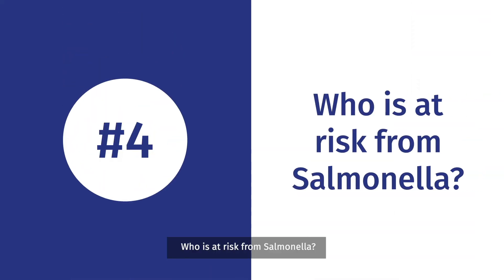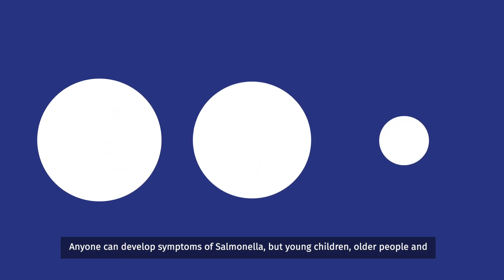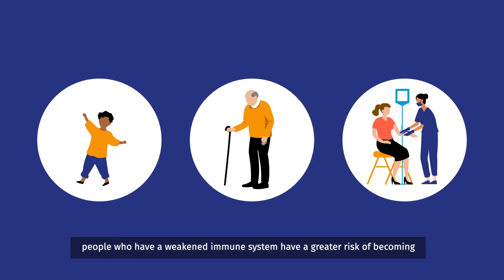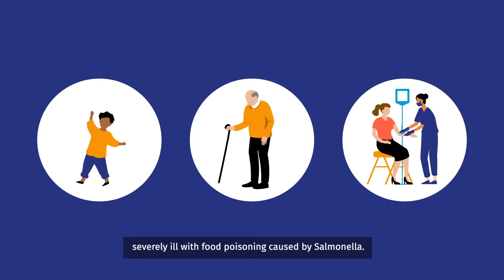Who is at risk from Salmonella? Anyone can develop symptoms of Salmonella, but young children, older people and people who have a weakened immune system have a greater risk of becoming severely ill with food poisoning caused by Salmonella.